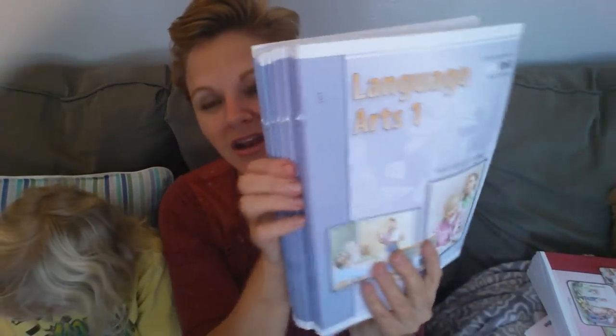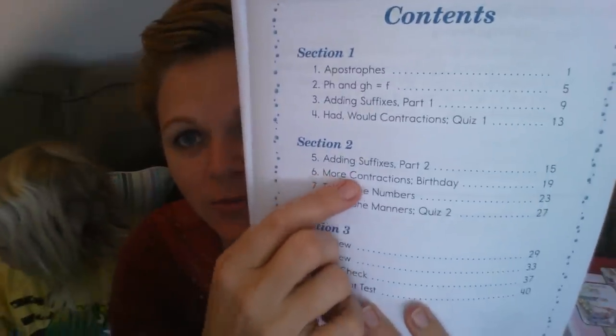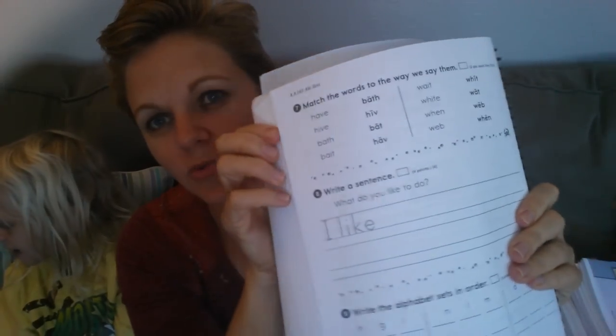Then we got the language arts — I got all 10 books. There's some basic English, but most of it is phonetic-based, very in-depth. On the very last book you're learning about apostrophes, ph and gh, suffixes, contractions. The part I really like is that there are alternative tests in these. If they didn't do well on a test, you can have them go back and study, and then in the very back there's an alternative test you can photocopy out. There's not a lot of photocopying required — this is all you need.